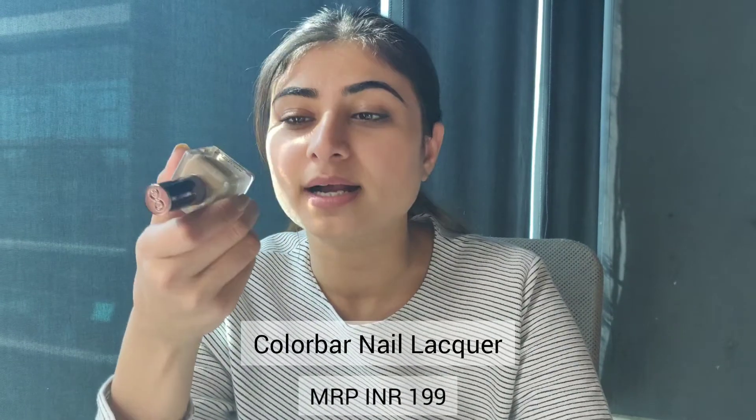I personally like Colour Bar as a brand and I've never tried its nail paints, so I thought of giving it a try and I bought this nail paint. This is by Colour Bar, in the shade 552 Khaki.